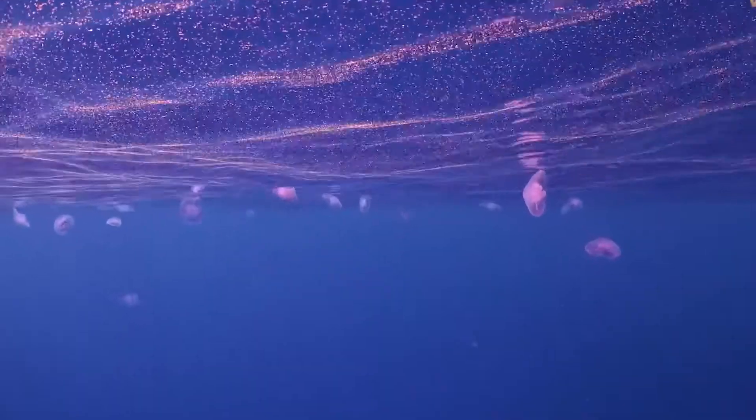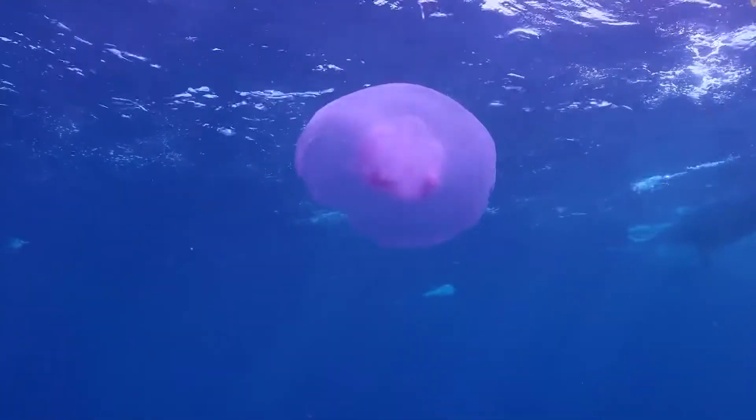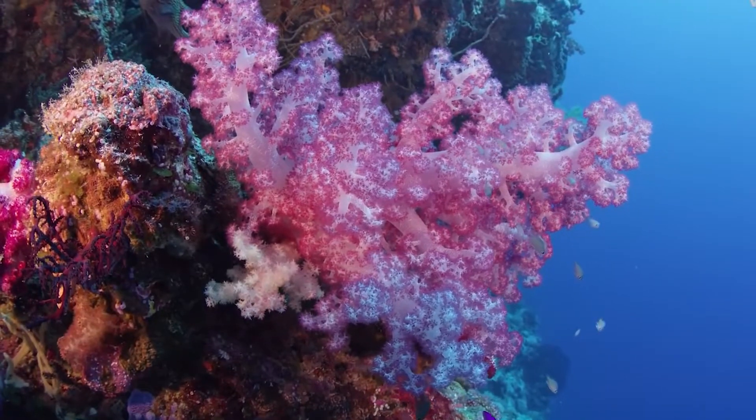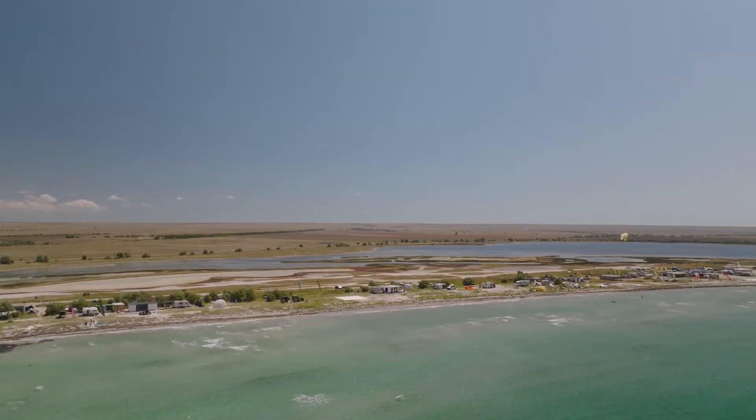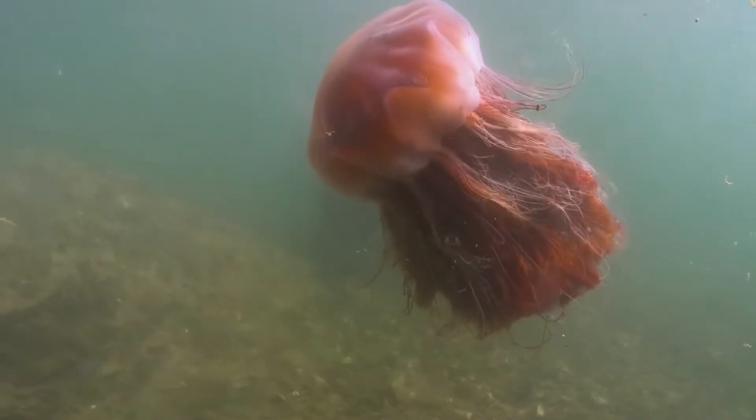Cnidarians, which number thousands of species, are found in all of the world's seas, in arctic temperature and tropical regions. Depending on the species, they can dwell anywhere from shallow coastal areas to the deep sea, and they can be found in a wide range of water depths and near the shore.